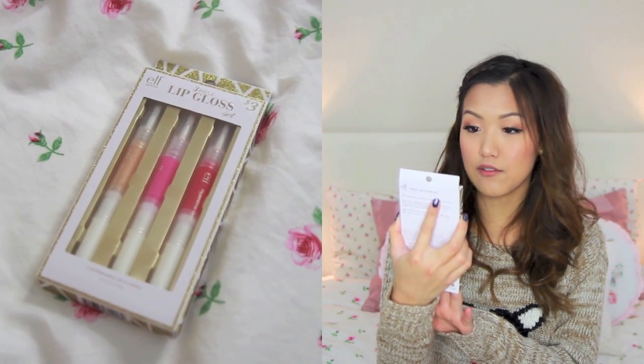Another thing I came across was this e.l.f. three-piece lip gloss set. Can we just take a moment and look at e.l.f.'s upgraded packaging? I'm really impressed with how they finally stepped their game up. This was only three dollars and there are three lip glosses in there — perfect. If you have sisters, you can split them amongst all of them, or give the whole thing. It's really inexpensive at only three dollars.